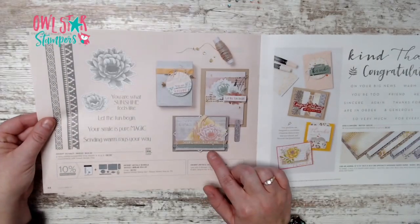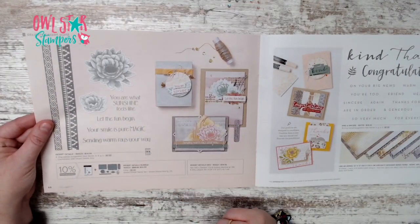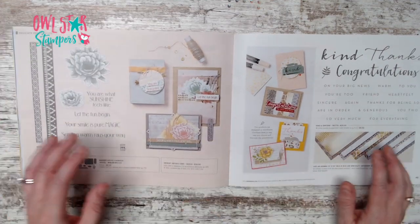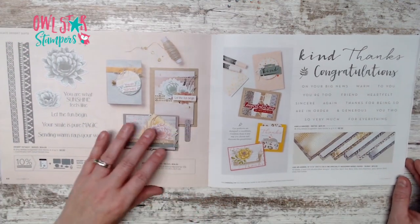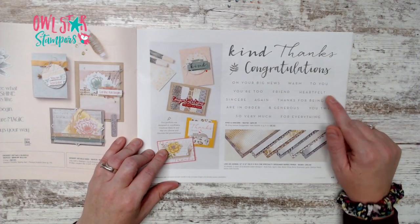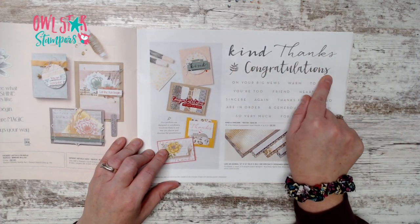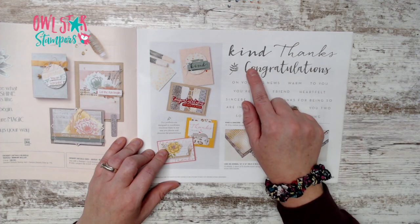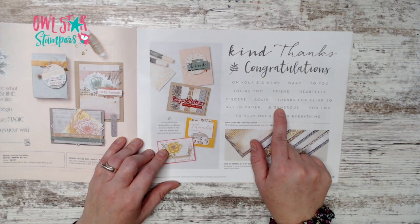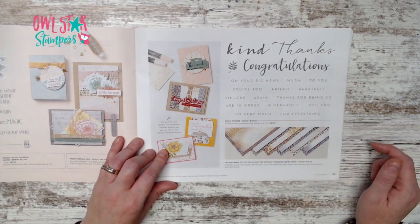On page 44 you see that bundle at actual size. Page 45 has the Kind and Sincere stamp set for $26 — great for a big 'congratulations,' 'kind thanks,' and many different word pairings.